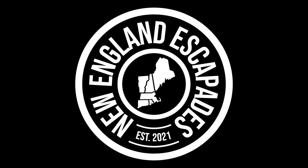Hello, and welcome to New England Escapades. Today we took a trip to the Museum of Science in Boston. Here's what we learned on our adventure.